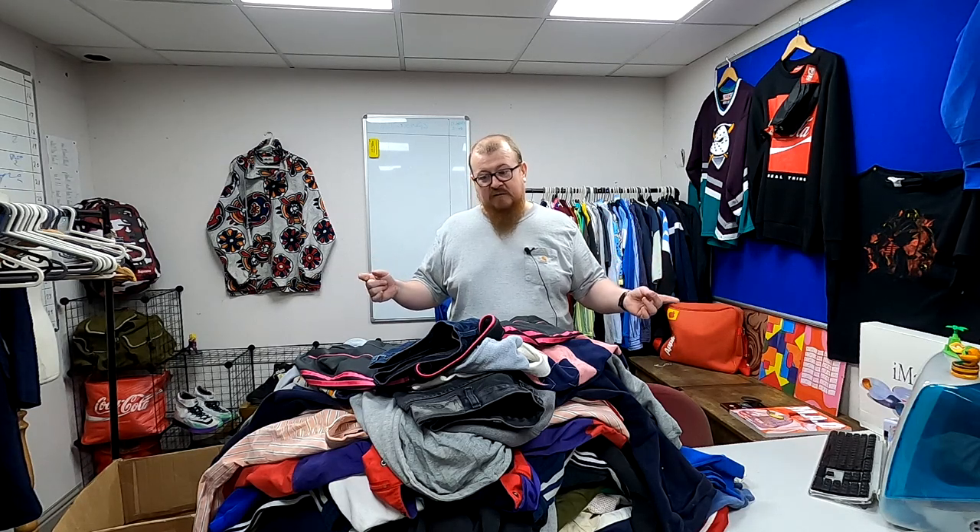Also, at some point in this video there's going to be a giveaway. I'll get to that when I get to it — I'm going to try and keep it random somewhere in the video, so you have to watch it.